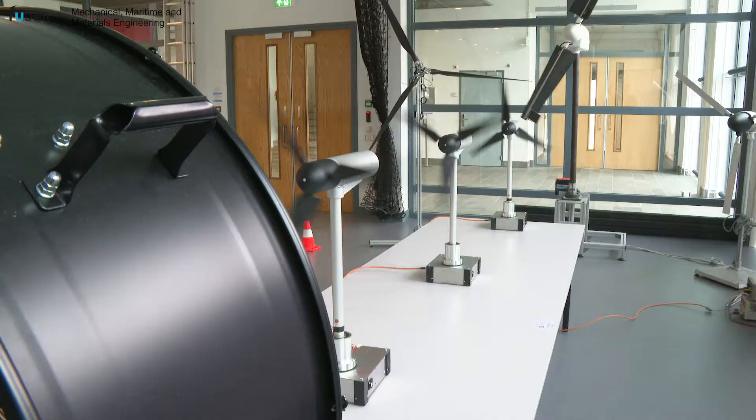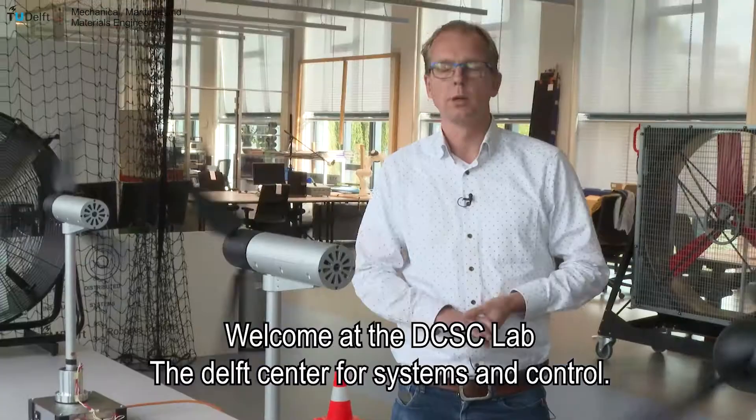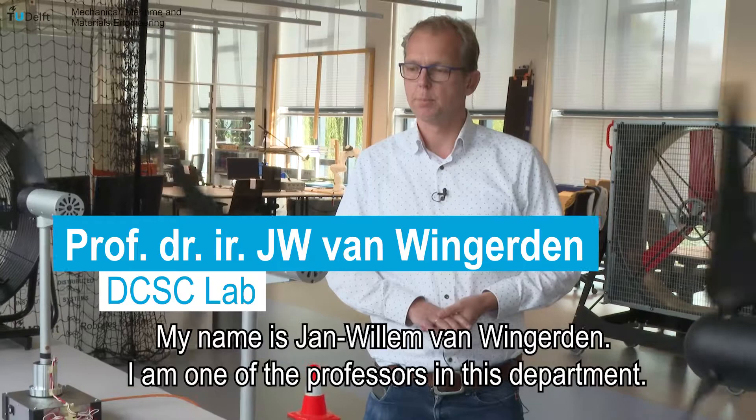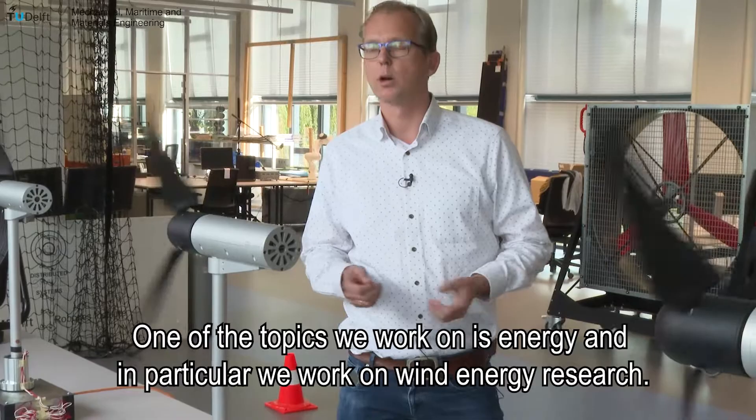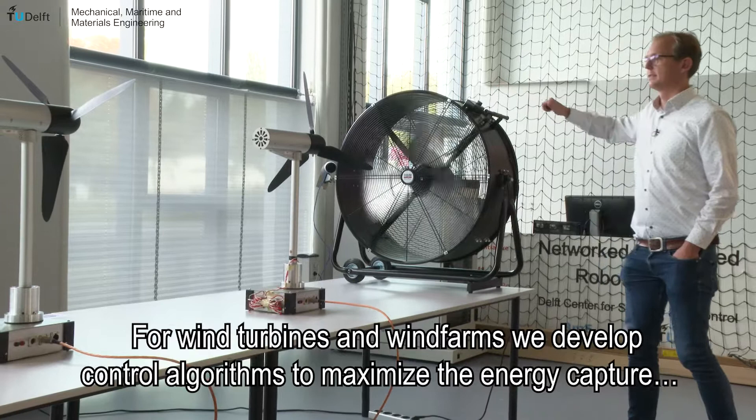Welcome here at the DCSC lab — the Delft Center for Systems and Control. My name is Jan-Willem van Wingede and I'm one of the professors in this department. One of the topics we work on is energy, and in particular we work on wind energy research. For wind turbines and wind farms, we develop control algorithms to maximize the energy capture and to minimize the loading, such that these machines can stand offshore for 20 years.